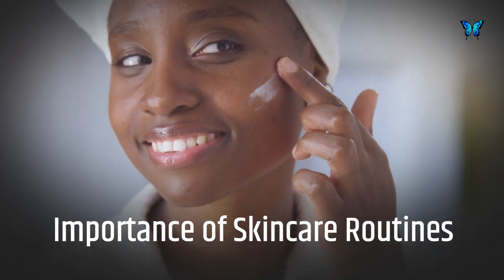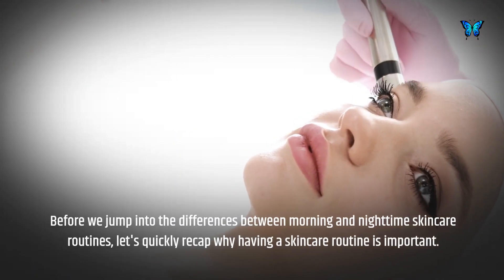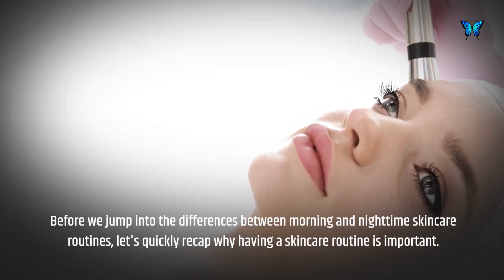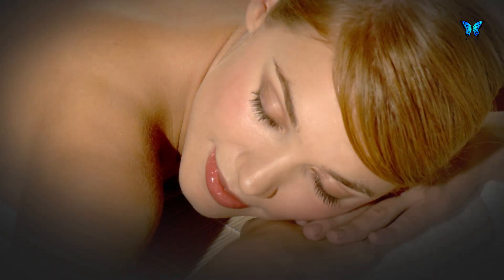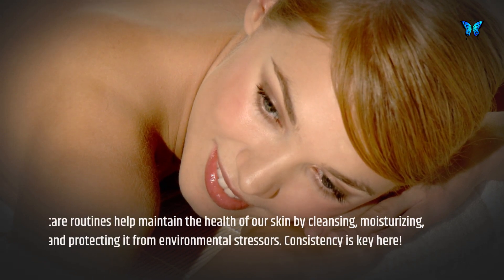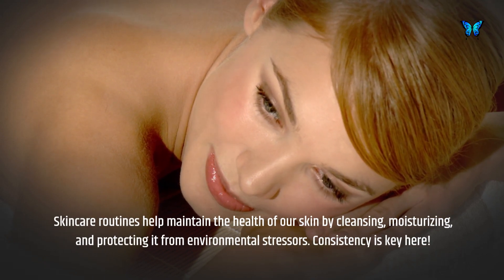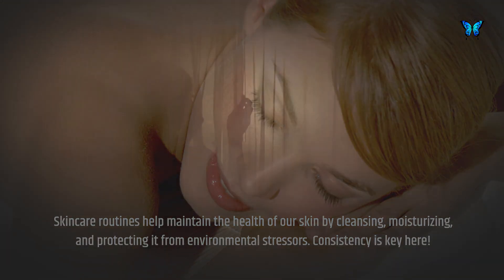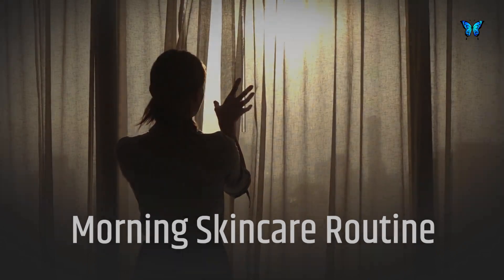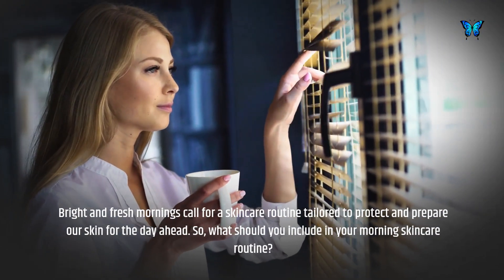Before we jump into the differences between morning and nighttime skincare routines, let's quickly recap why having a skincare routine is important. Skincare routines help maintain the health of our skin by cleansing, moisturizing, and protecting it from environmental stressors. Consistency is key here.